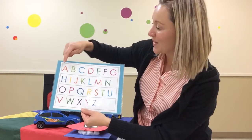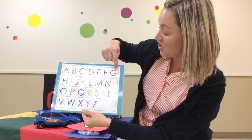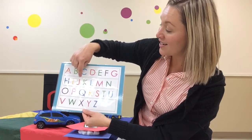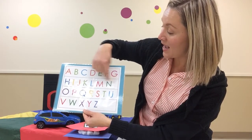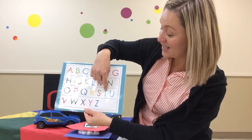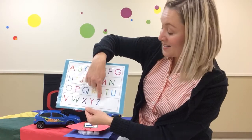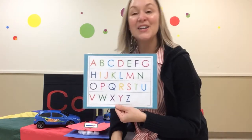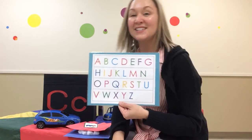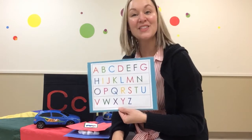Sing along with me. A, B, C, D, E, F, G, H, I, J, K, L, M, N, O, P, Q, R, S, T, U, V, W, X, Y, and Z. Now I know my ABCs. Next time won't you sing with me?